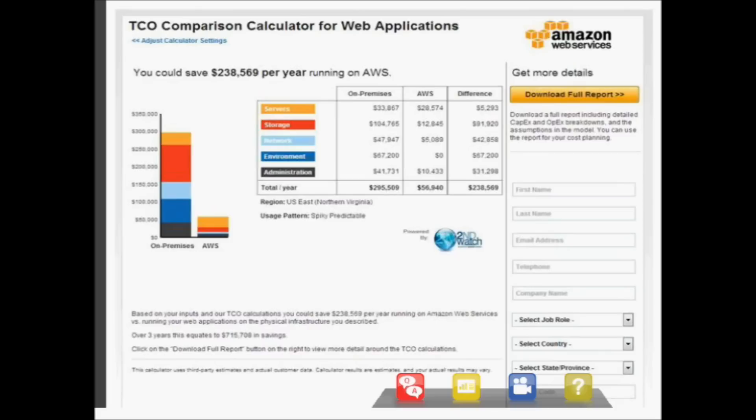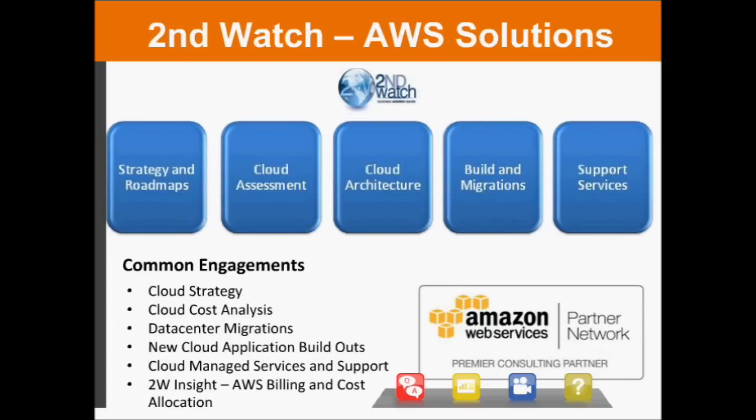Second Watch is one of the largest AWS system integrators today and a premier consulting partner. We help companies think through how to leverage the cloud and how it differs from their existing on-prem environment — from strategy and roadmap, cost analysis, ROI and TCO analysis, understanding which applications can be moved, cloud architecture, builds and migrations, and support services. We're a full-service partner for getting you into the cloud and supporting you once you're there.